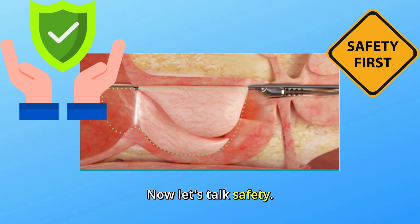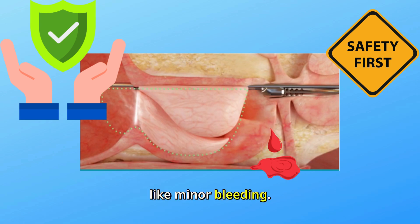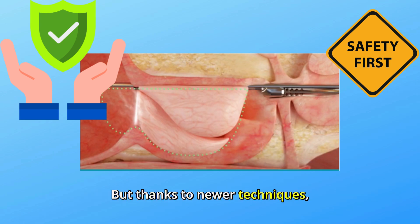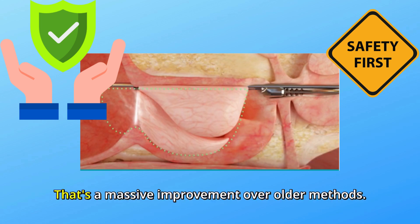Now let's talk safety. Yes, larger prostates can come with a slightly higher risk of complications, like minor bleeding. But thanks to newer techniques, the need for blood transfusions is now less than 1%. That's a massive improvement over older methods.